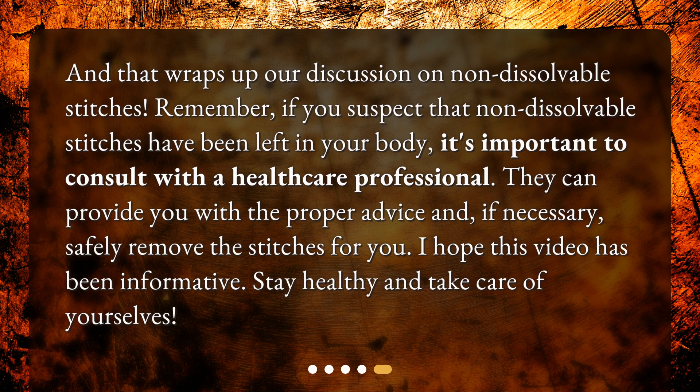I hope this video has been informative. Stay healthy and take care of yourselves. Bye, everybody. Take care.